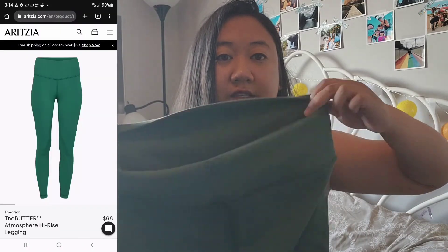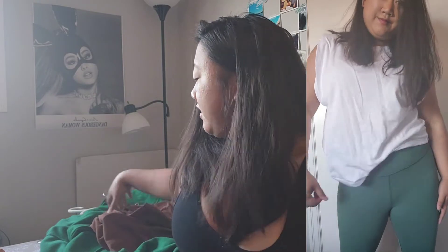The other pair of leggings I have is the TNA Butter Atmosphere High Rise Leggings. These are a little bit different — they're a little bit longer than the Cognac ones. I got these in size 1X and the Cognac ones in size XL. They fit really nicely on the legs. I love these — you've got to buy these. They are so amazing for school time.